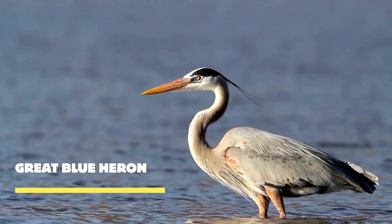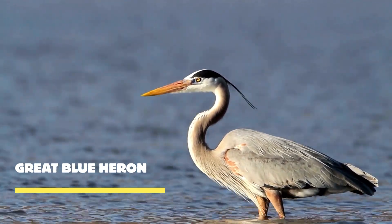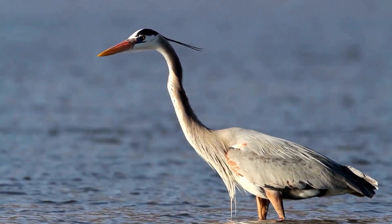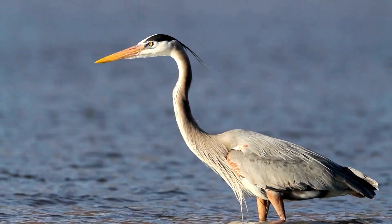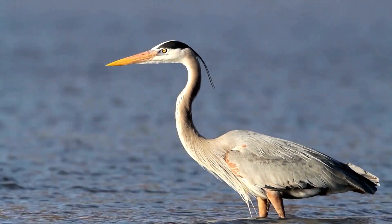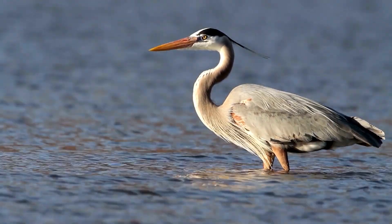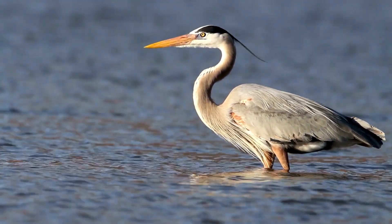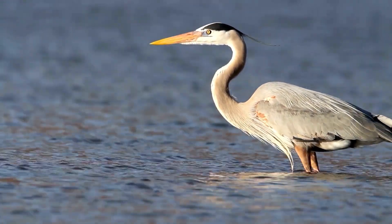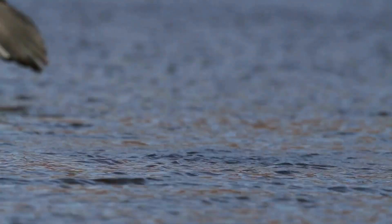Meet the great blue heron, a true icon of wetland ecosystems. The great blue heron is a masterful hunter. With its long, slender neck and sharp beak, it stealthily wades through shallow water, patiently awaiting the perfect moment to strike. Its incredible focus and precision allow it to snatch fish, amphibians, and even small mammals with astonishing accuracy.